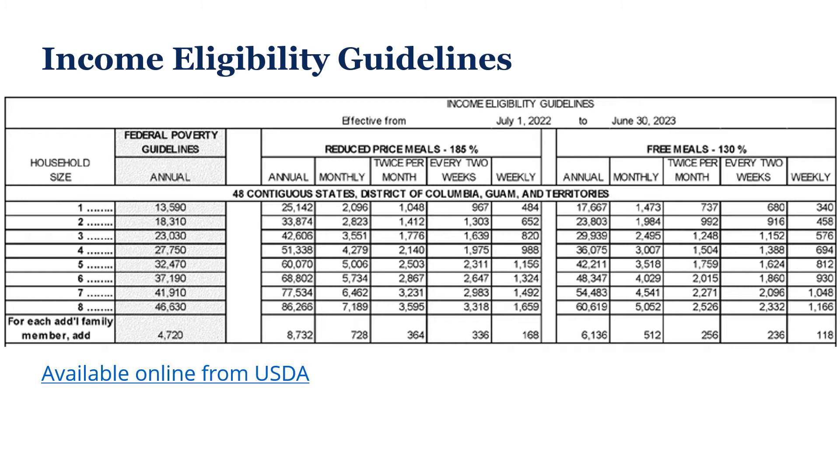The income eligibility guidelines chart provides the detailed information you need when reviewing and approving household applications. These items include the household size, the annual income, and it's also broken down by monthly, twice per month, every two weeks, and weekly income thresholds compared to the federal poverty guidelines. If you have any questions or need further clarity on how to read the income eligibility guidelines, please reach out to your regional consultant.